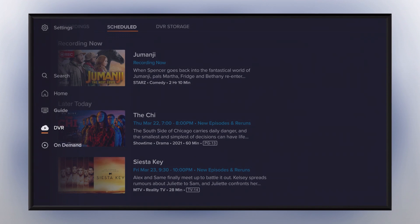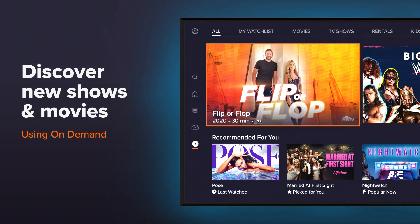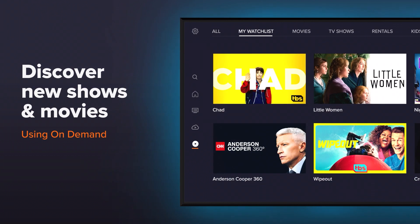Check out the on-demand tab to discover new movies and shows to watch, or jump back into your favorite series.